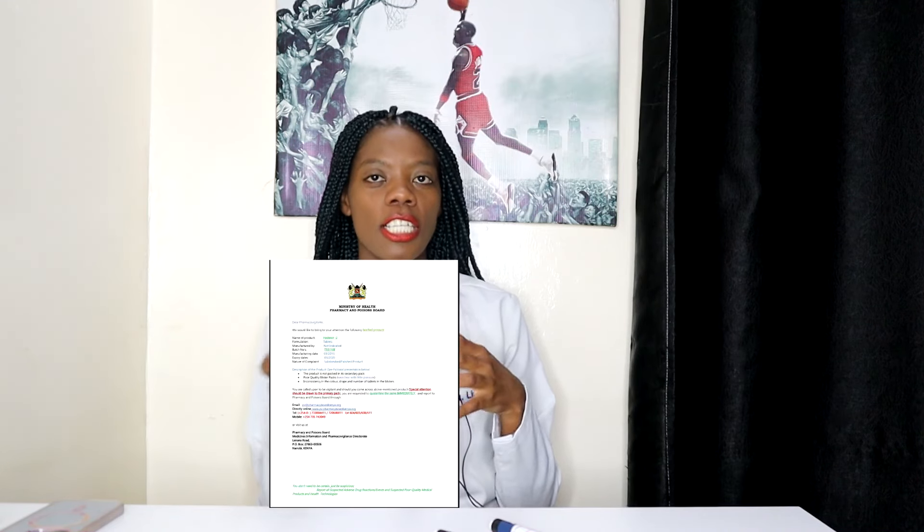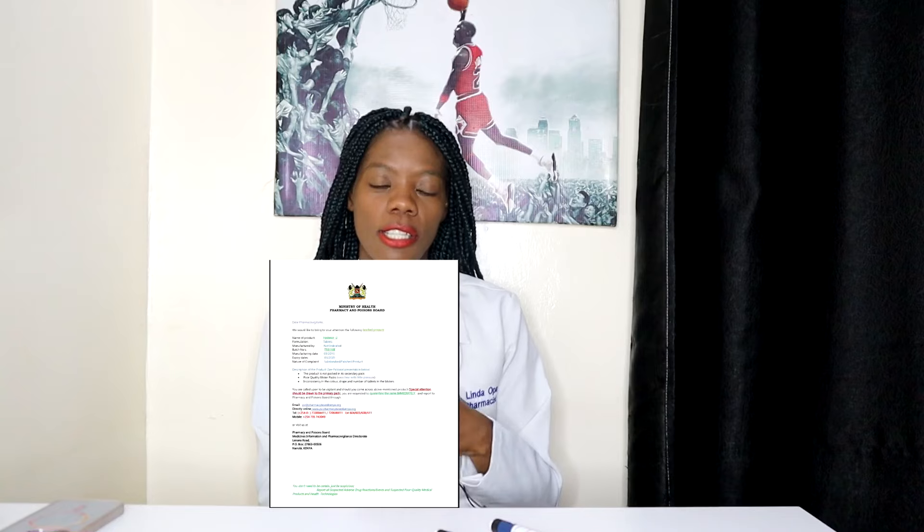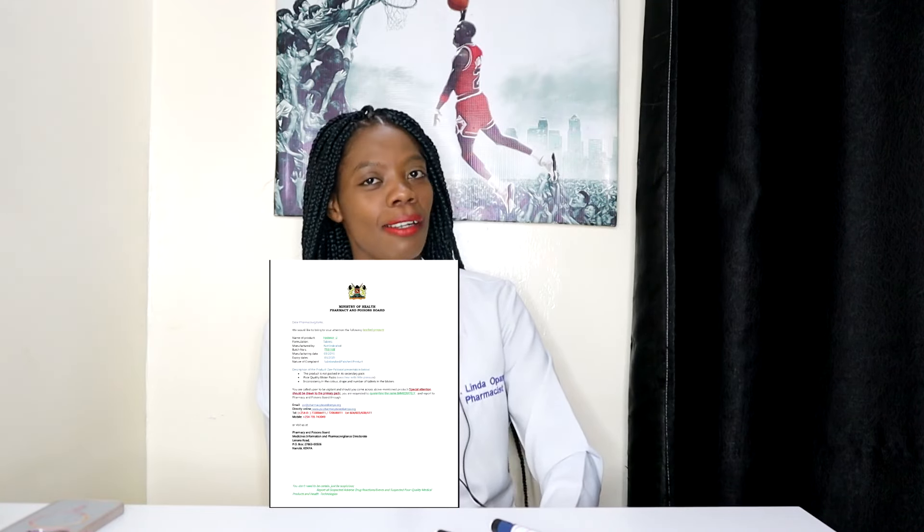If you spot or suspect a counterfeit medicine, what should you do? Go back to that healthcare provider and tell them the medicine doesn't look the way you know it usually looks. They will contact the company and follow up. You can also report directly to the Pharmacy and Poisons Board, which has measures and processes in place to contain counterfeit medicines.